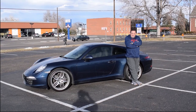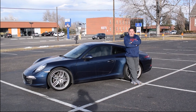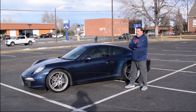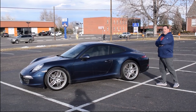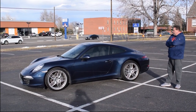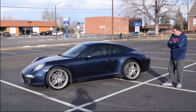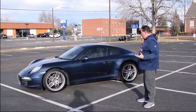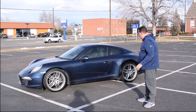Luckily, we found a car. I actually had one of these laying around in my garage. This is my 2012 991 911 — it is the base Carrera. We're going to take it for a spin today. Before we do, we're going to talk a little bit about some of the features of the car.